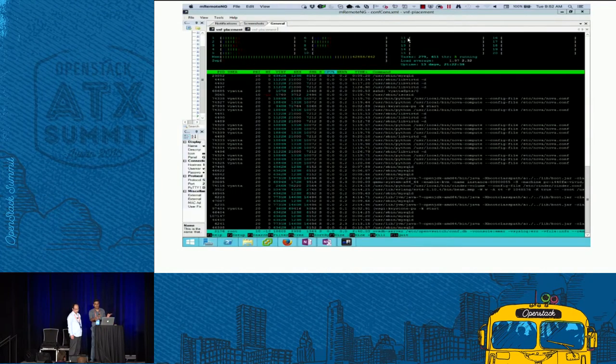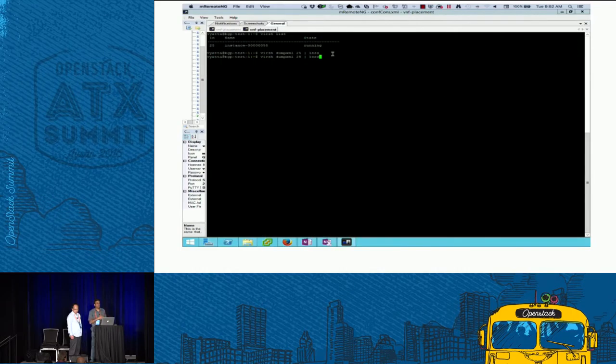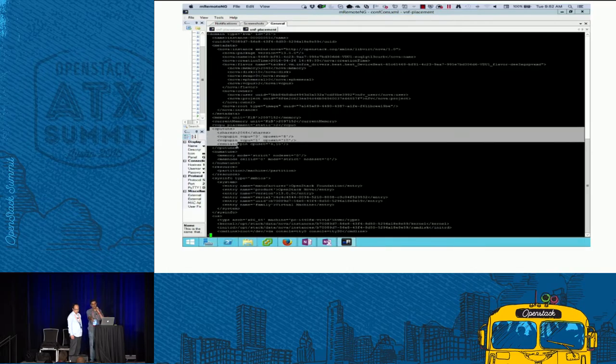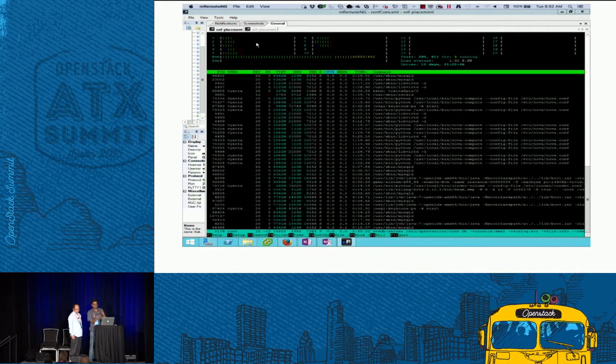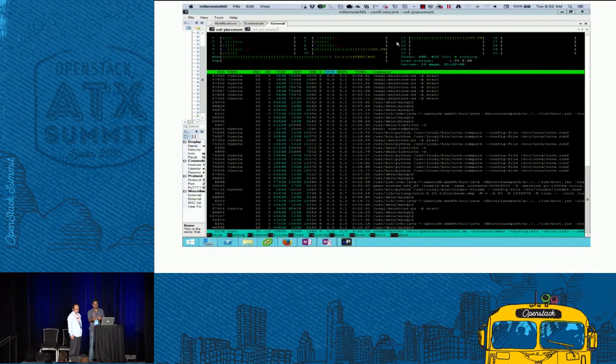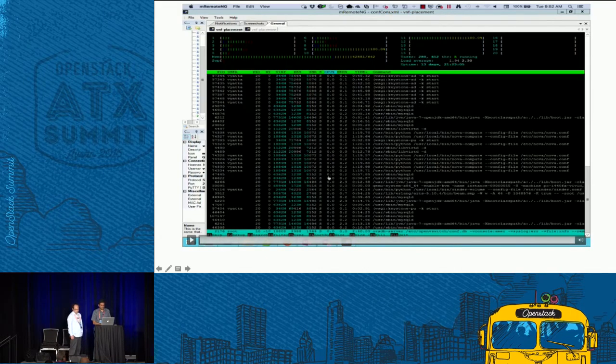Here you can see CPUs 9 and 11 where the VM gets deployed. Initially there's no workload running. The virsh dump XML confirms the two CPUs are pinned. Then a stress test is run to load those CPUs at full capacity. In htop you can see CPU 9 and 11 are fully loaded — confirming CPU pinning is working.